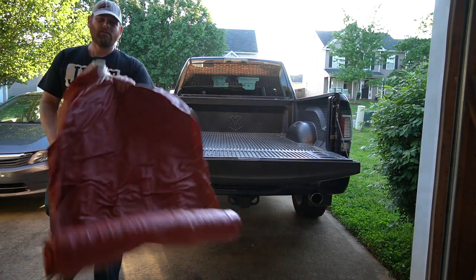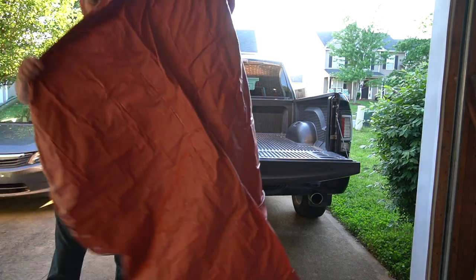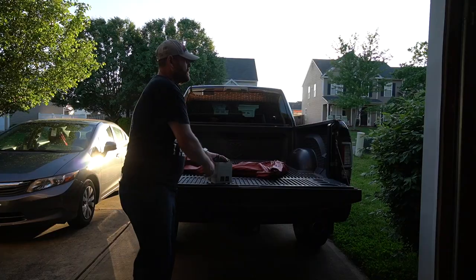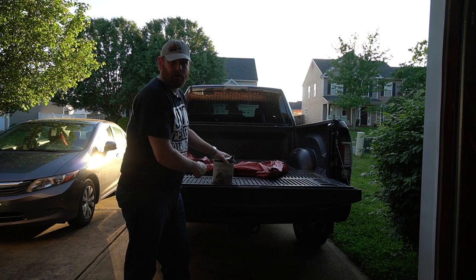Do-it-yourself drive-in movie theater night. Step one: blow up an air mattress. You could do it by mouth if you want to kill yourself, but I highly recommend picking up an air pump.